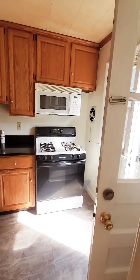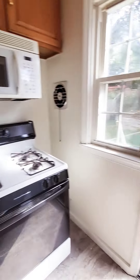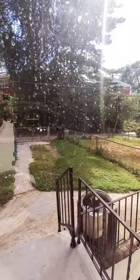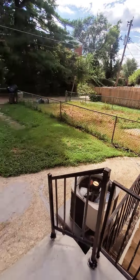Let's go into your kitchen — decent amount of cabinet space. You have a fenced rear yard and a parking pad you can utilize as well. Let's go down to the basement first. The basement is finished and you have a half bath down here, as well as a washer and dryer.